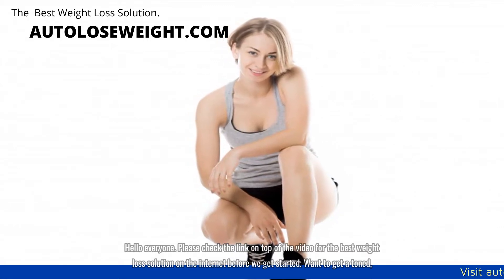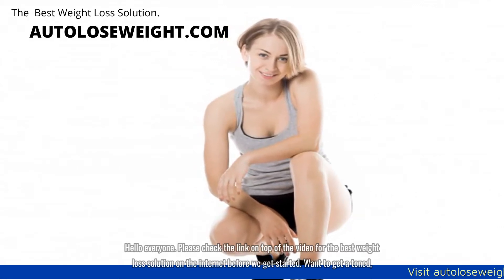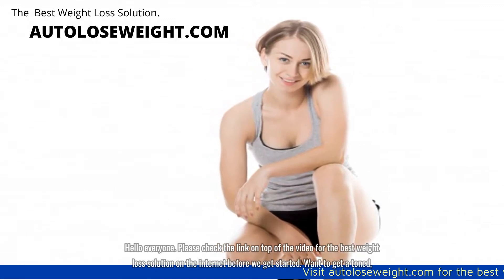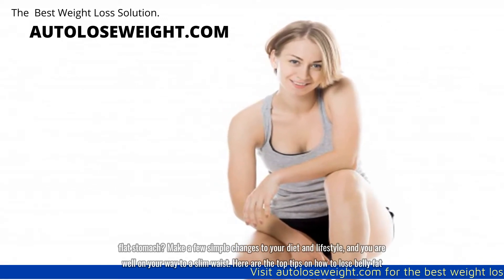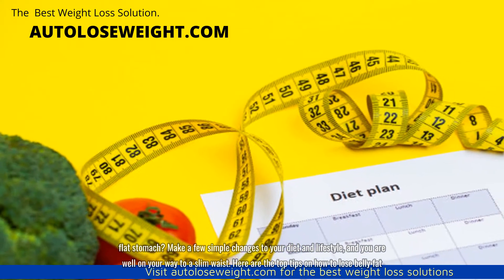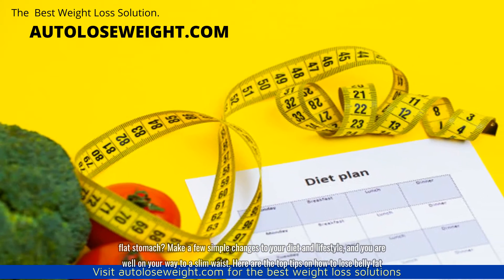Hello everyone. Please check the link on top of the video for the best weight loss solution on the internet before we get started. Want to get a toned, flat stomach? Make a few simple changes to your diet and lifestyle and you are well on your way to a slim waist. Here are the top tips on how to lose belly fat.